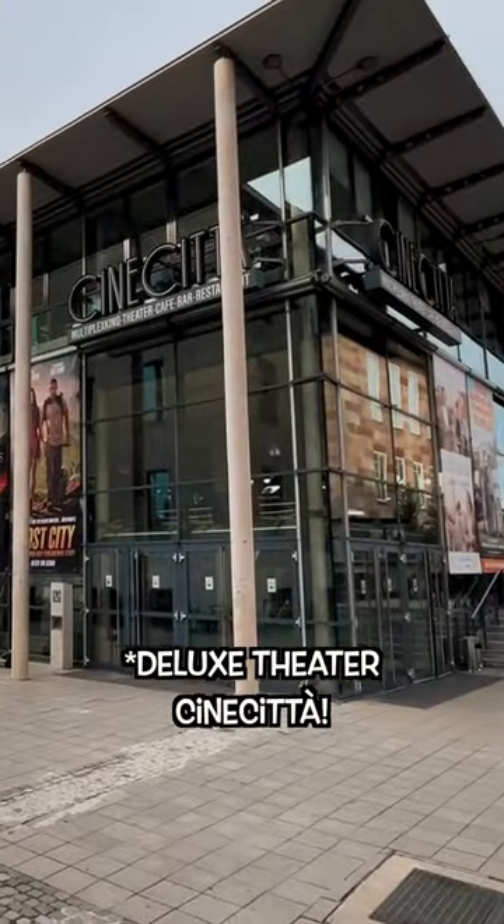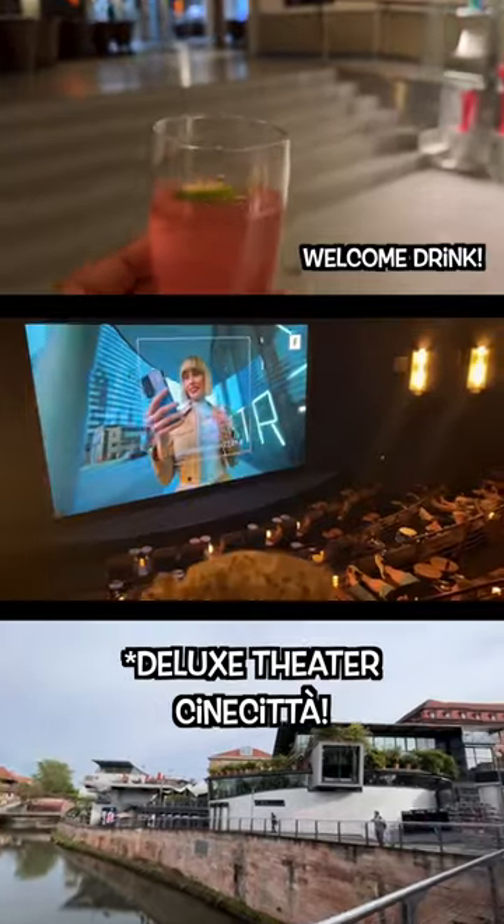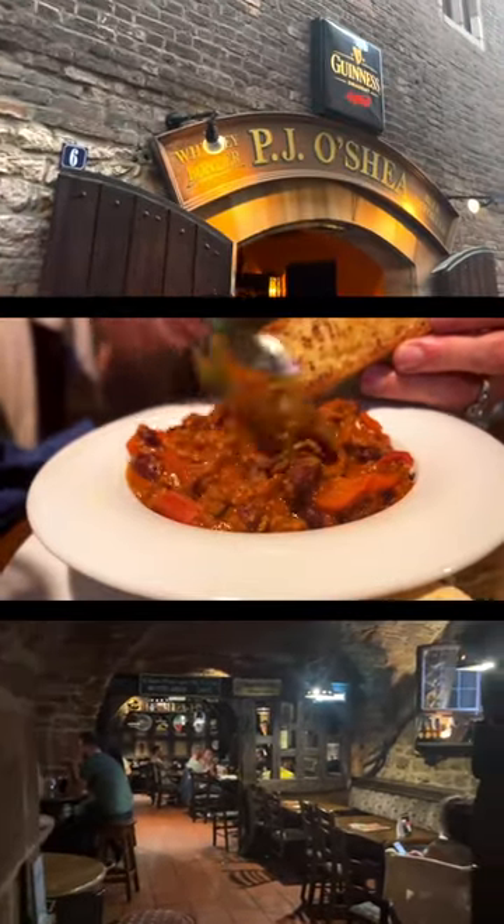Okay, my favorite option: go to the Deluxe Theater inside of Cinecetta, Nuremberg. Eat the best chili of your life right across the street at O'Shea's, then gangsta lean all the way back in your chair for an incredible experience.